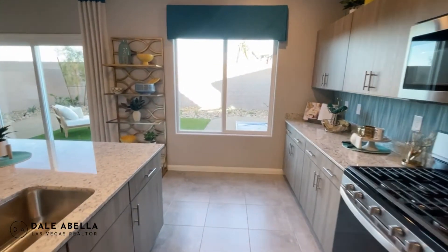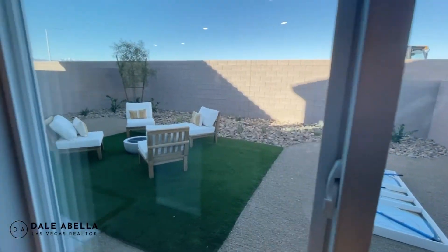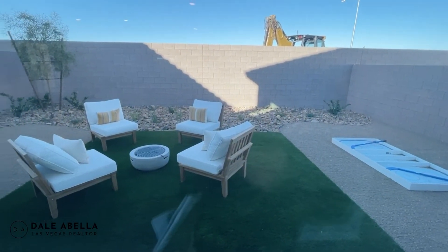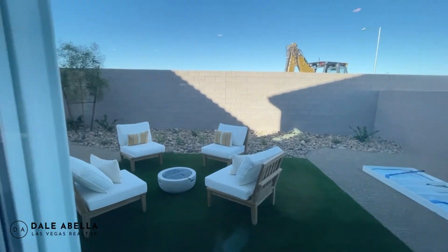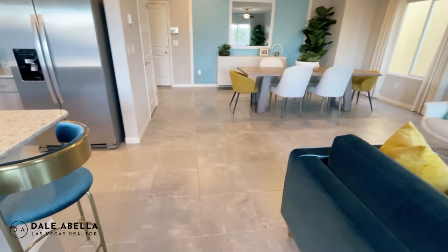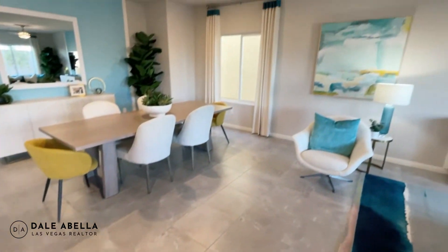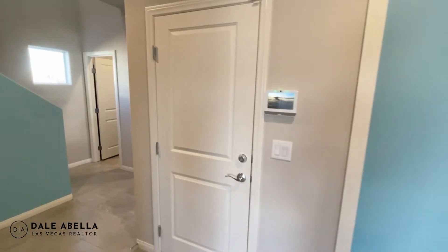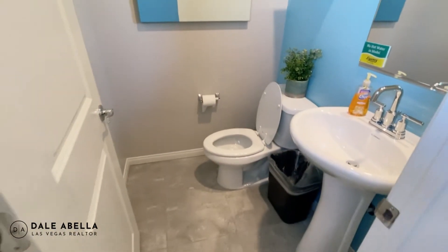Please hit the subscribe, like, and notification buttons — it helps me produce more content. The backyard: the average lot is 4,000 square feet and depending on your model, the depth will be about 17 to 27 feet deep. Every house comes with 17-by-17 ceramic tile flooring — no carpet downstairs. You've got the door to the garage and a powder room bathroom.